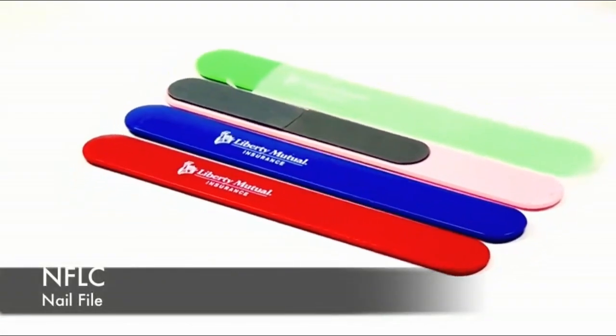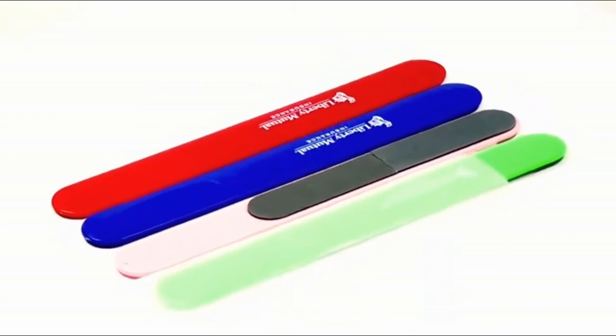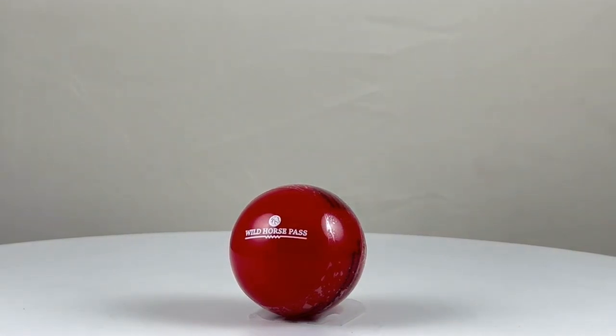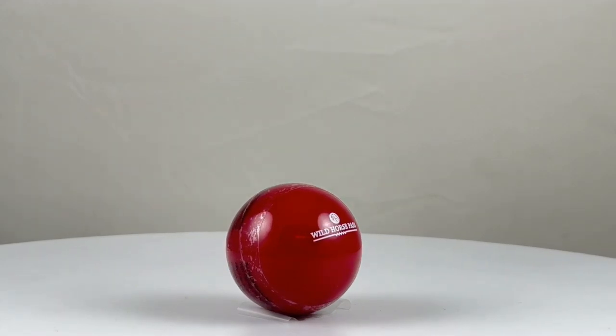And if you don't need a whole set, our custom printed nail file is a must-have for beauty enthusiasts. Stay stylish and keep your lips moisturized with our custom printed round lip balm. With its high quality and ergonomic design, it's the perfect accessory for your brand promotion.